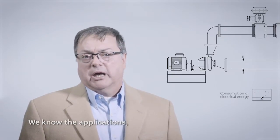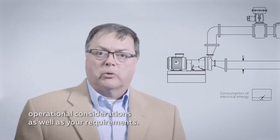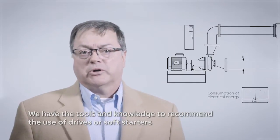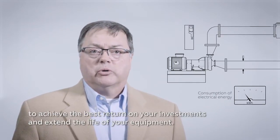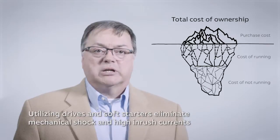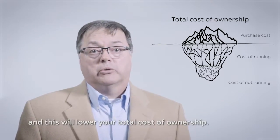We know the applications, operational considerations, as well as your requirements. We have the tools and knowledge to recommend the use of drives or soft starts to achieve the best return on your investments and extend the life of your equipment. Utilizing drives and soft starts eliminate mechanical shock and high inrush currents, and this will lower your total cost of ownership.